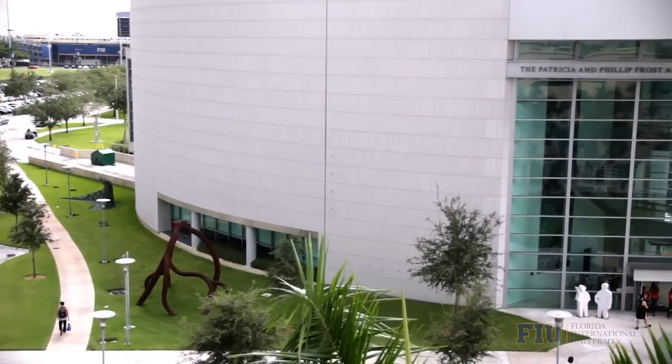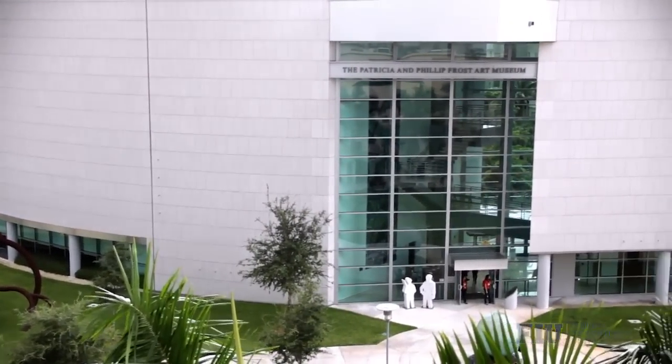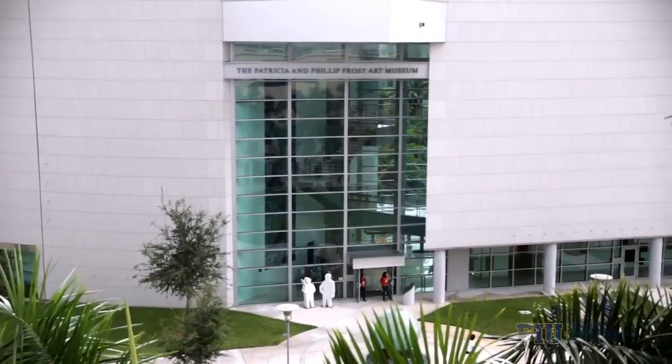In 1977, the art museum at FIU opened its doors as a small gallery no bigger than 3,000 square feet. With the desire to increase the presence of fine arts on campus, Jan Weymouth was called on to be the architect for the new art museum at FIU, whose works currently include the URSS Educational Center at the Metropolitan Museum of Art in New York.